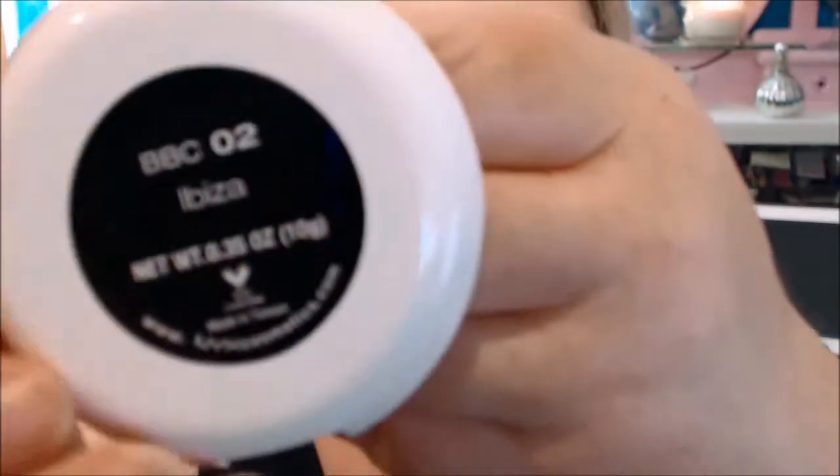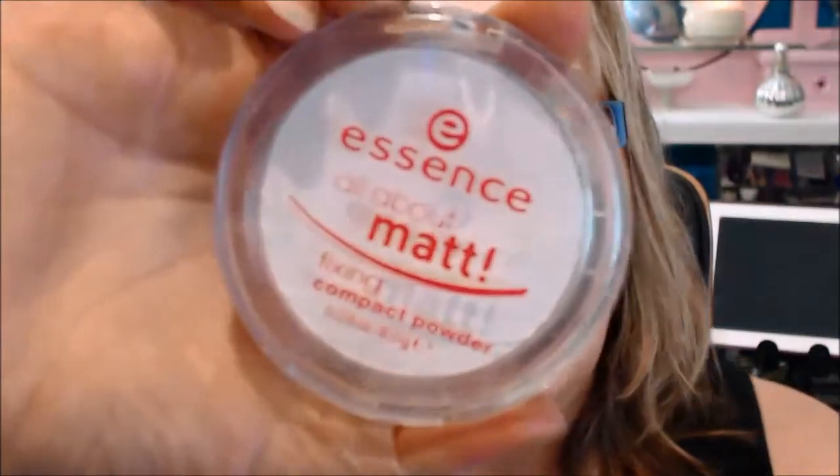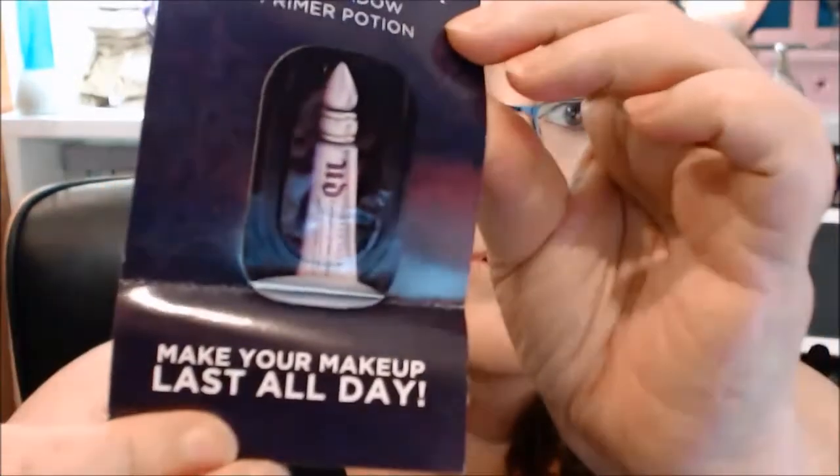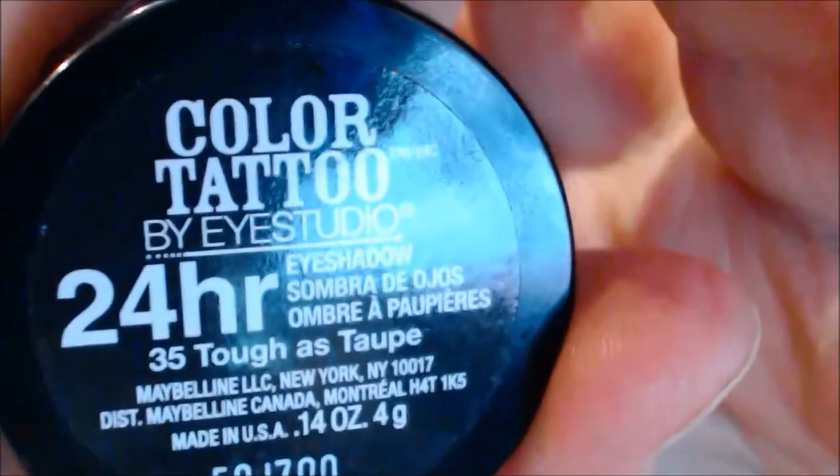The NYX product is in Ibiza. For eyeshadow base, I'm going to use the NYX Essence All About Matte — mainly because it's actually the only one I've got now, so I'll probably be using that a lot. I'm also going to use this sample I've got of the Urban Decay primer.